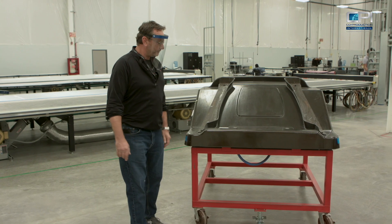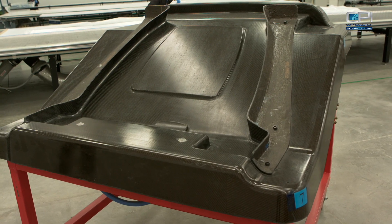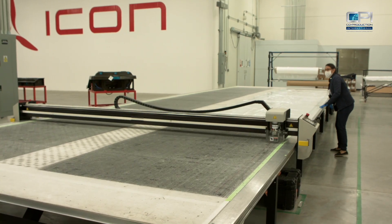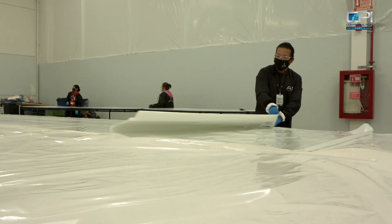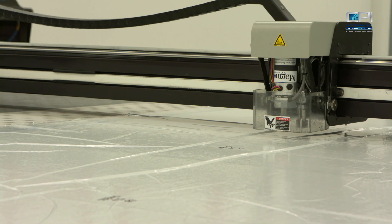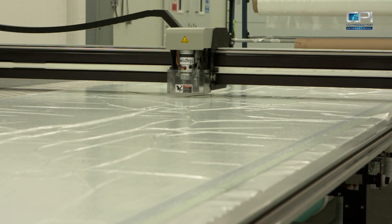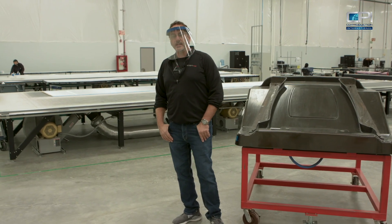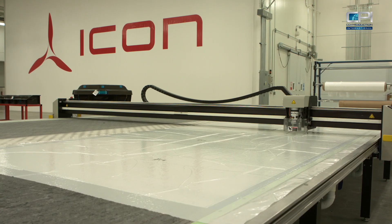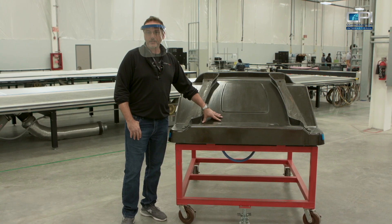We're here in the layup area, and this is an example of one of the parts that we built for the A5. It's a composite tool, and what we're going to do is we'll take layers of material — much like the garment industry — where we take a roll of material and cut it into a specific shape. Each layer is laid into the tool to come up with the reverse of this shape. We use the equipment behind me, these tables. We take a model of this part, flatten that out, come up with a shape, and the table then cuts the exact shape, which is then laid into the tool.